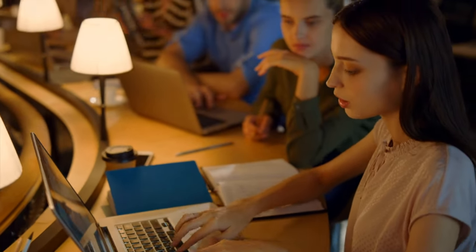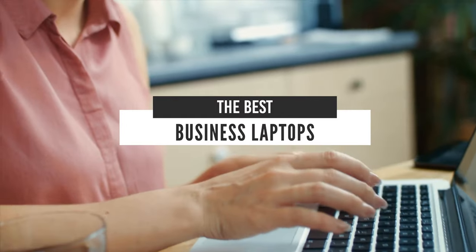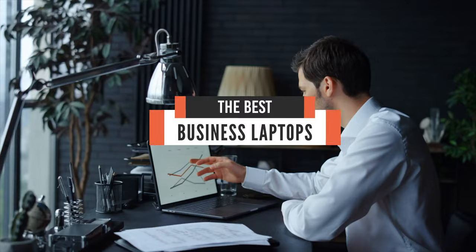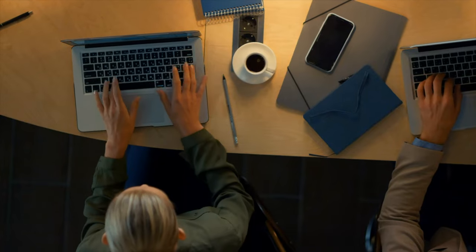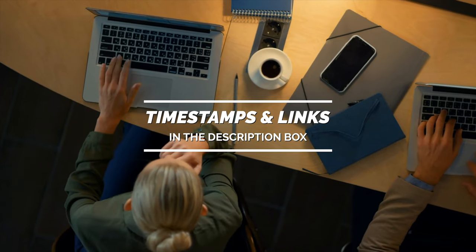Hello everyone! Today, we will take a look at the best business laptops in the market for 2021. I made this list based on my personal opinion, and I will try to help you find the right one for your needs. To see the most up-to-date prices and find out more information about these laptops, you can check out the links in the description below.